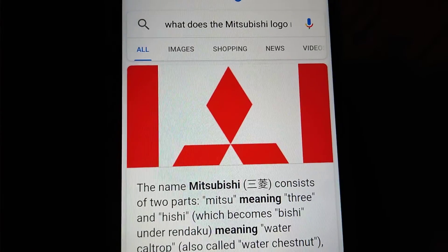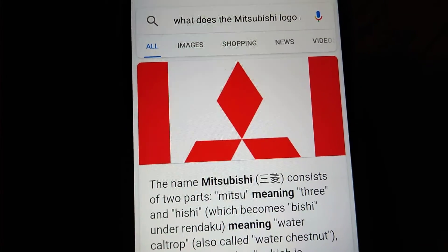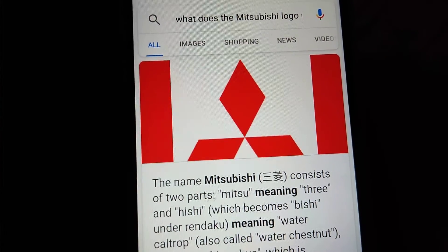And that is our top ten interesting car logos of the day — well, any other day, as a matter of fact.